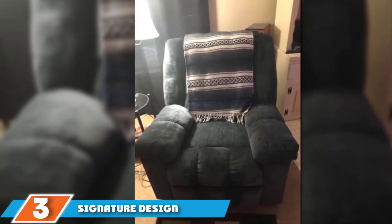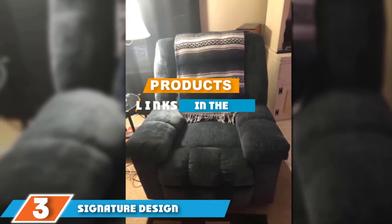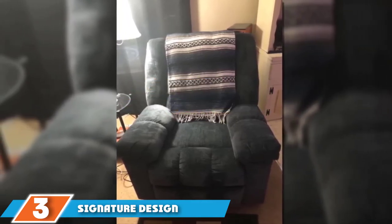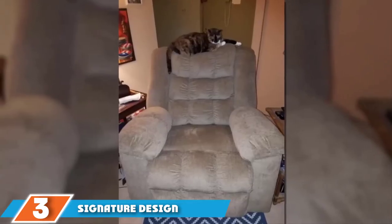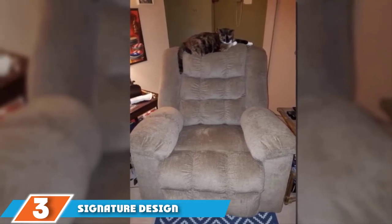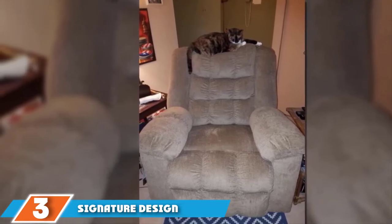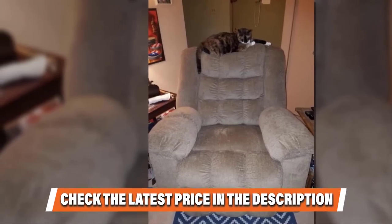If you are not in a position to spend carelessly on recliners, the Ashley Furniture Signature Design is the lowest-cost option on our list. Nevertheless, the manufacturer has an impressive reputation for producing high-quality recliners, and this Ludwin Rocker Recliner is no exception. The seat is generously sized with dimensions of 40 x 43 x 43 inches, providing ample room for a tall man to stretch out and relax after a long day.